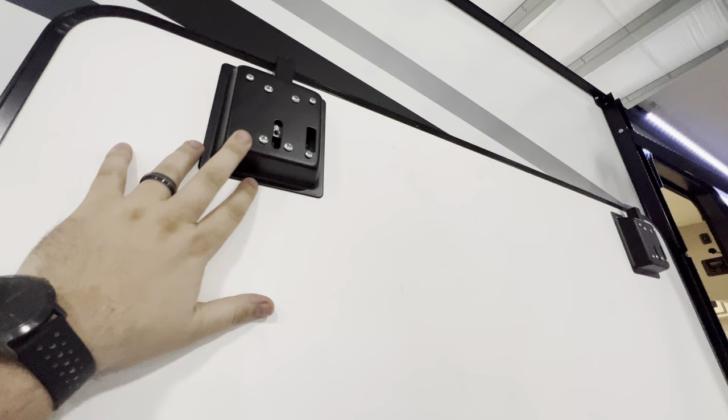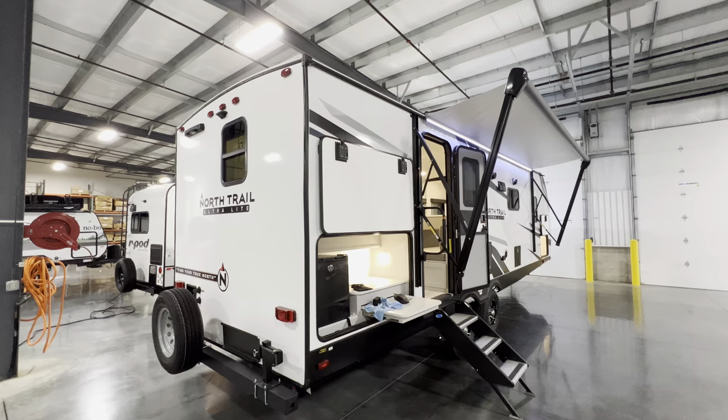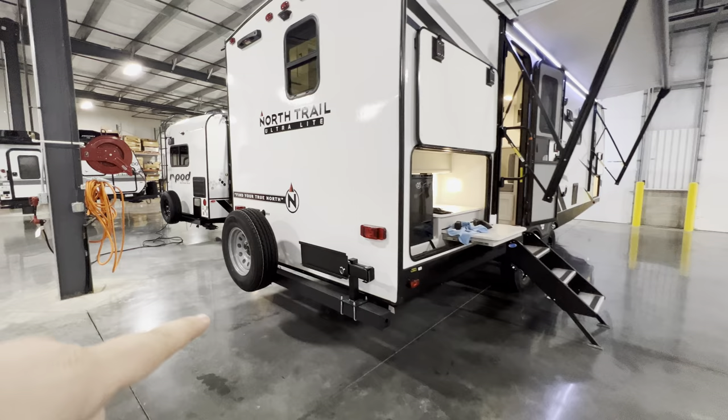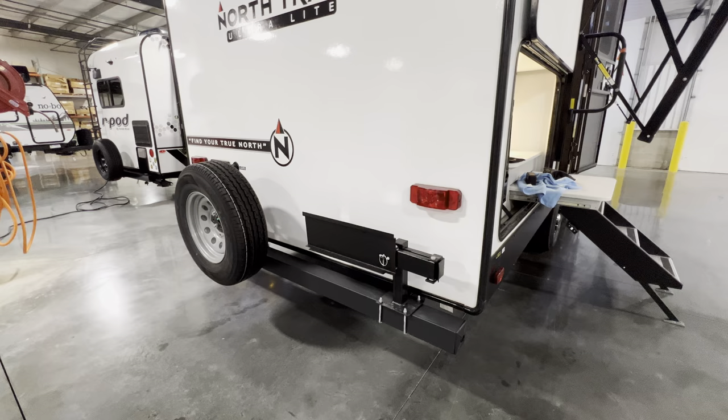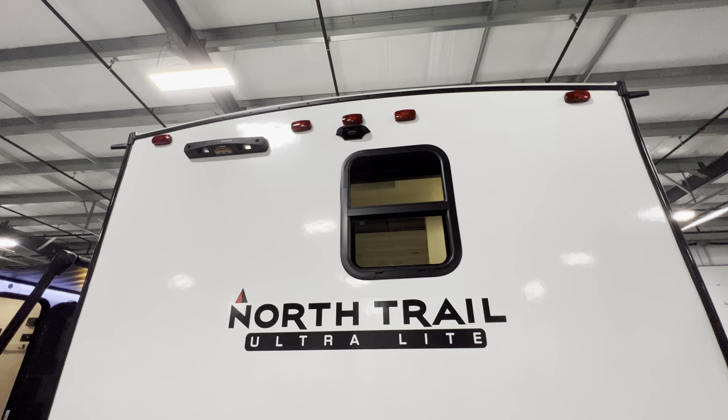That goes into the construction quality of the North Trail - it's a little bit nicer compared to most of the competition. All aluminum structure, Azdel sidewalls. You also have a swing arm grill mount, a spare tire, and the bumper is prepped for a rear observation camera so while you're driving down the road you can see what's going on behind you.